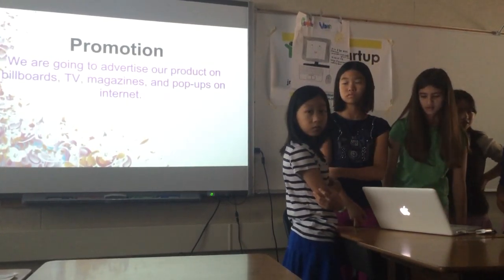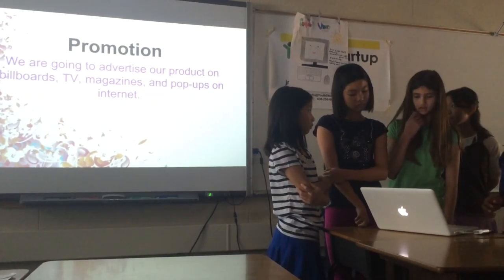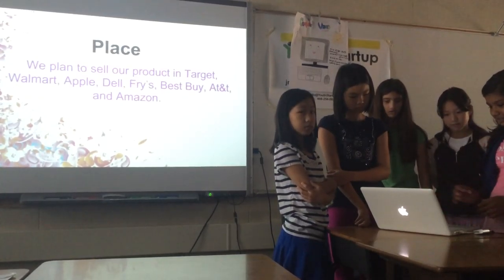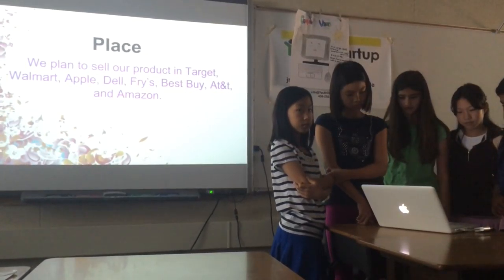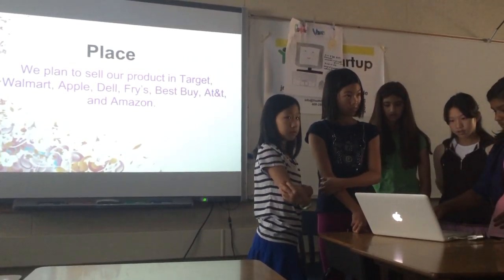We're going to advertise our product on billboards, TV, magazines, and pop-ups. We're going to sell our product in Target, Walmart, Best Buy, and Amazon.